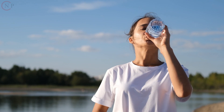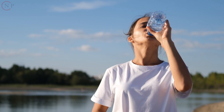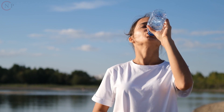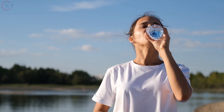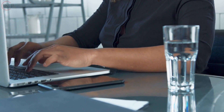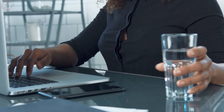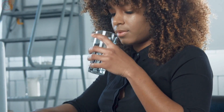Drink water first thing in the morning. When you wake up, drink a glass of water — this replenishes fluids lost throughout sleep and kick-starts your day's hydration. Drink water with your meals as well. Make it a habit to drink water with your meals, as this not only assists digestion but also ensures that you drink enough water throughout the day.